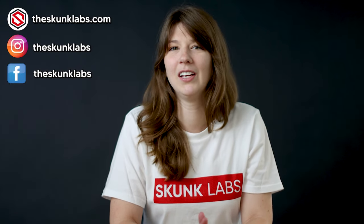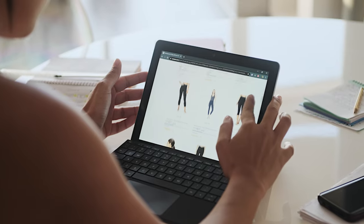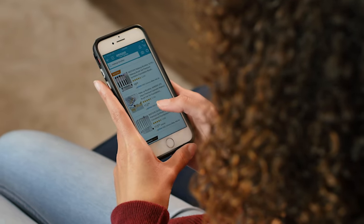A picture is worth a thousand words, they say, right? As competitive as Amazon is, you can't afford to take a backseat regarding the quality of your Amazon listing as a whole. Customers who come to Amazon already know what they want and are looking to make a purchase. Images are the first point of interaction for a customer before reading any content, including the bullet points, description, and A-plus content. So first impressions are everything.